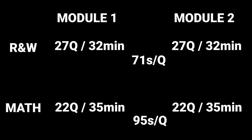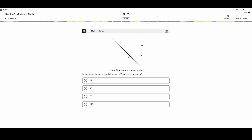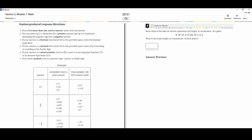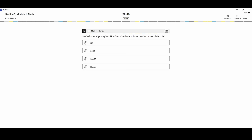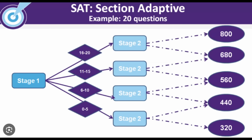Here's what's important: the first module of each section will be a range of questions that everybody gets, in a randomized order so it's harder to cheat, but everyone gets the same set. Then the second module will be designed based on how well you did in the first module — if you did well, the second module will be harder; if you did poorly, it will be easier.